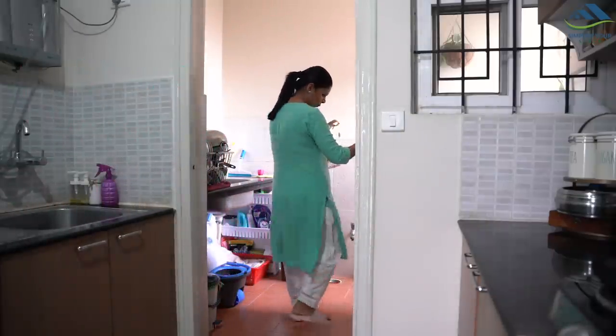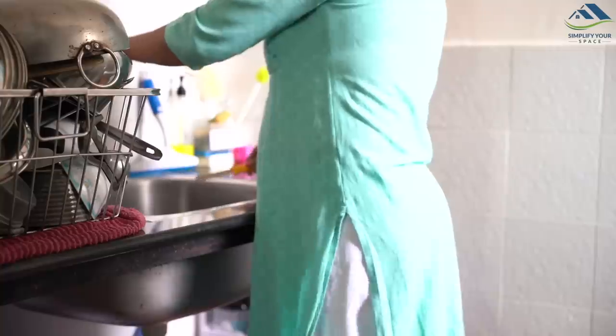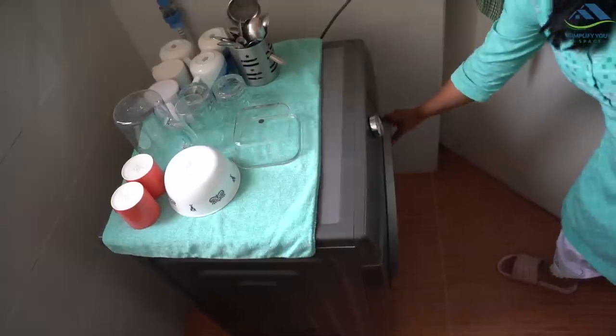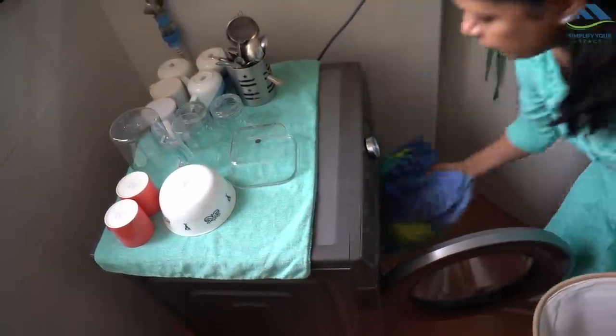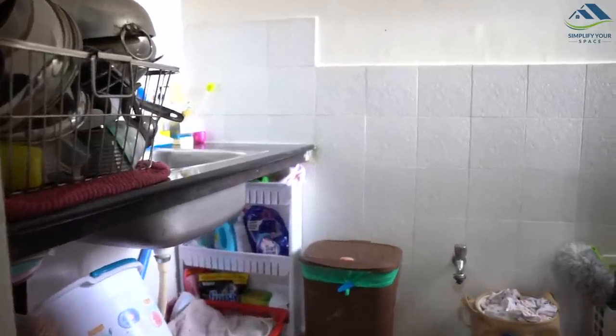Now I will take all the soiled beddings to the utility area for washing. The utility area is also in a raw state and will test my skills during its organization. It is used mostly for washing dishes, storing random cleaning supplies, and running a washing machine to wash clothes. This area definitely needs some organization, but it is not on priority right now.